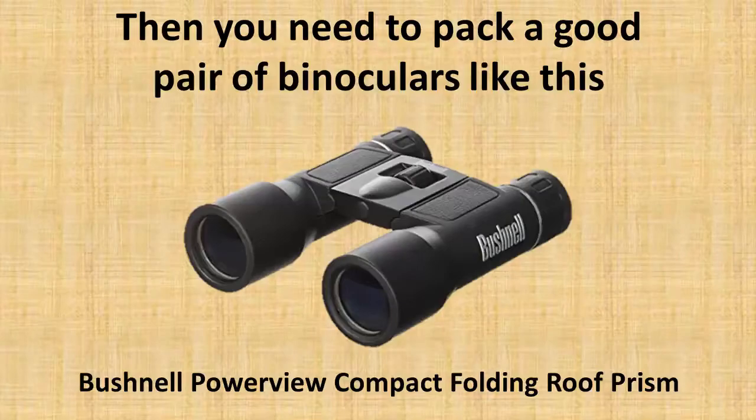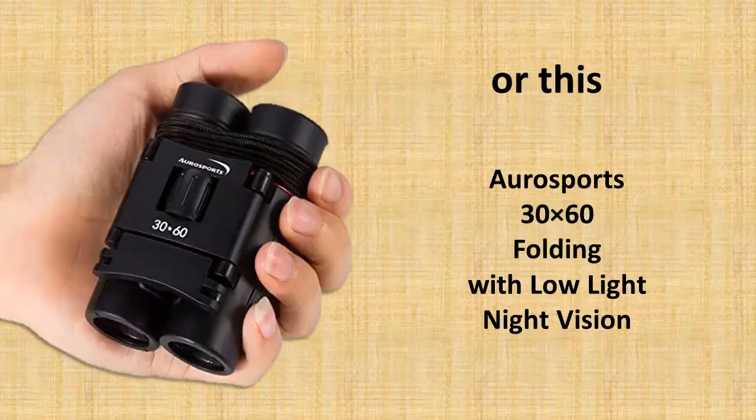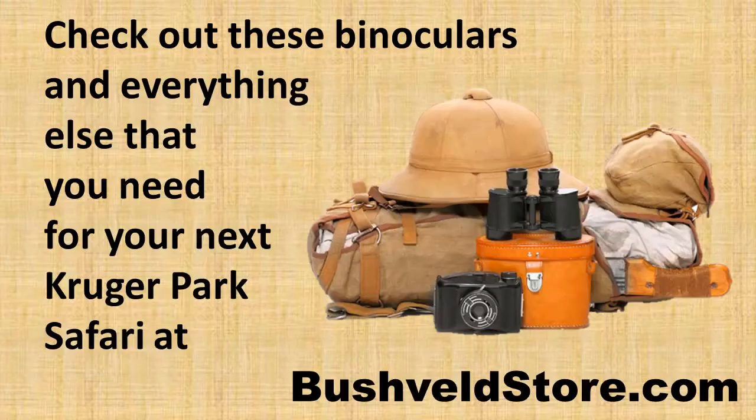Then you need to pack in a good pair of binoculars, like this compact folding Bushnell pair, or this model that offers a 10x50 wide-angle view, or this Autosports folding pair with low light and night vision.